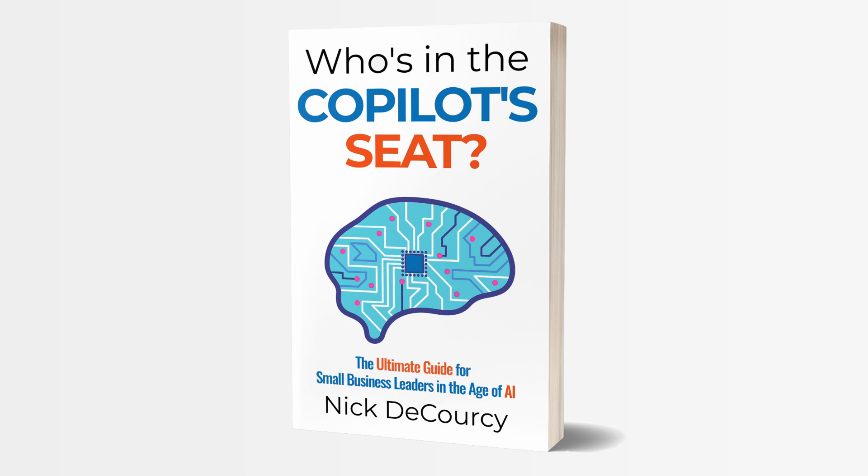My name is Nick DiColci. I'm the owner of Bright Ideas Agency, a digital transformation consulting company focused on the needs of smaller businesses. I'm also the author of 'Who's in the Copilot Seat', a guidebook for small and medium-sized business leaders on how to adopt AI technology. Check out the links down below if you're interested. I've been using Microsoft 365 Copilot every day for nearly 12 months and in that time I have found it an indispensable tool.